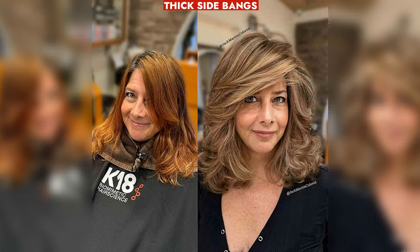Thick side bangs offer youthful flair, lightening hair for women over 50, especially with layered cuts.